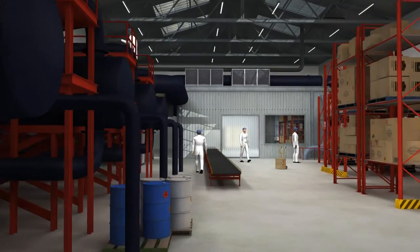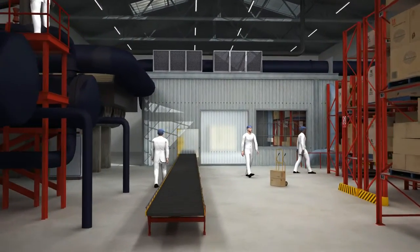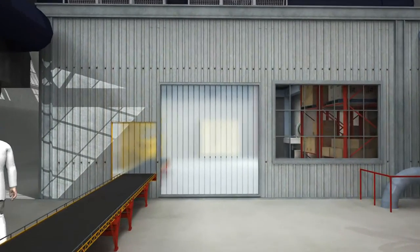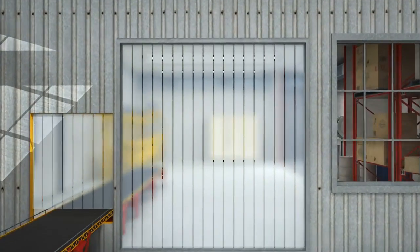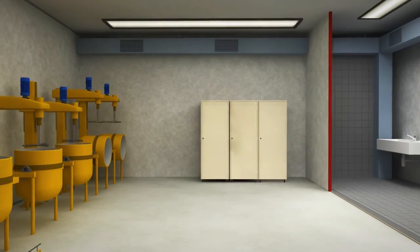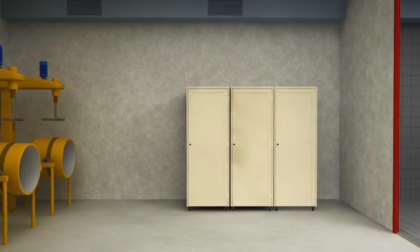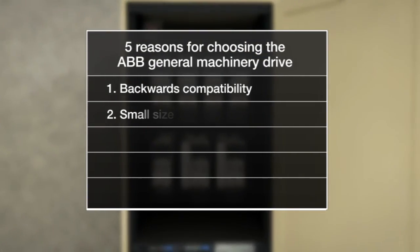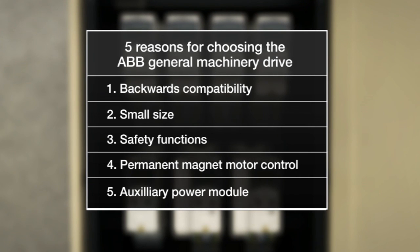The new ABB General Machinery Drive, ACS 355, is the successful outcome of an extensive R&D project in which ABB customers from all over the world contributed to creating a drive that meets their production and performance needs. Here are five compelling reasons for choosing the all-new ABB General Machinery Drive.